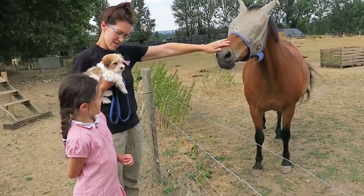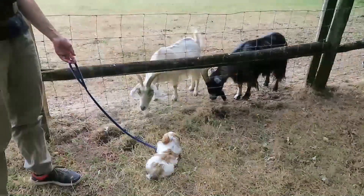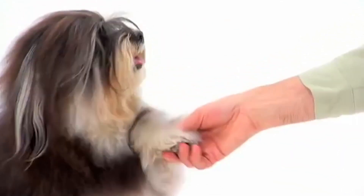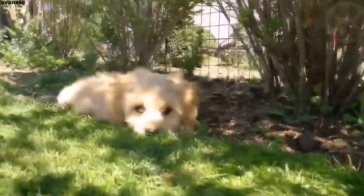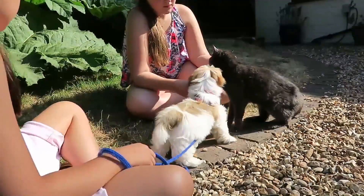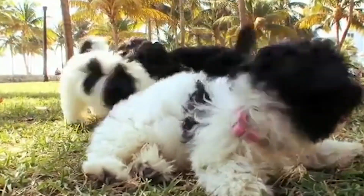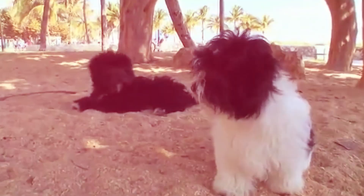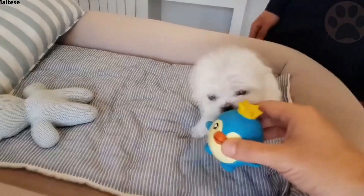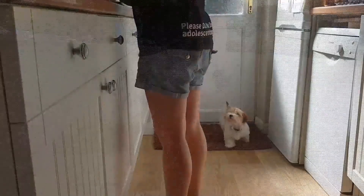Number 2: Havanese. The joyous Havanese shines their affectionate personality on everyone, including strangers, children, other dogs and even cats. But their family will get the lion's share of their love. Given a choice, they'll stick like glue to the owner's side. The potential drawback to all this love is that when left alone, the Havanese can become anxious — a Havanese left in the backyard or anywhere away from their family is not happy. They usually weigh 7 to 13 pounds and can grow 8 to 11 inches tall.